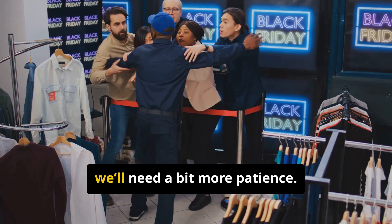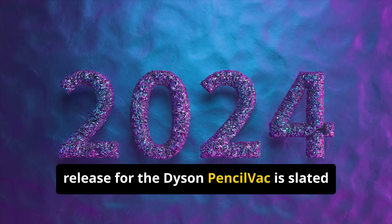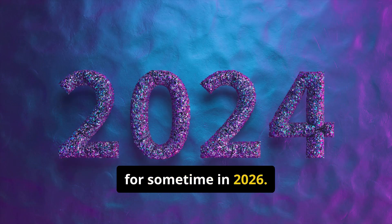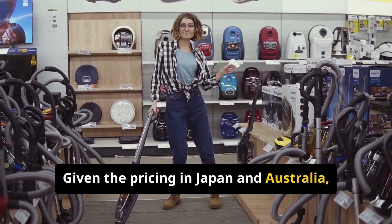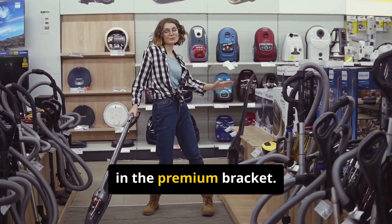For those of us eagerly waiting in the United States, we'll need a bit more patience. The US release for the Dyson Pencil Vac is slated for sometime in 2026. Given the pricing in Japan and Australia, we can expect the US price to be competitive, but still firmly in the premium bracket.